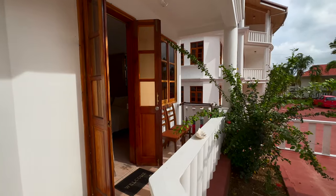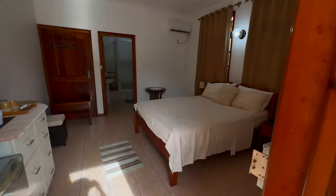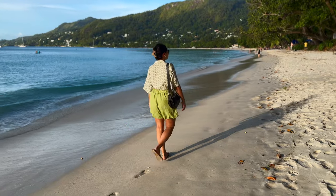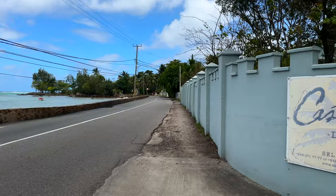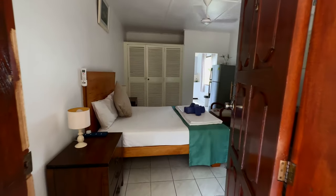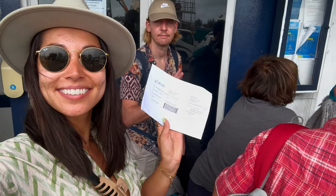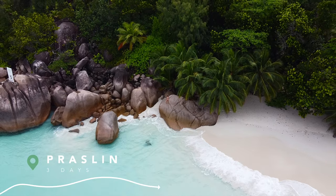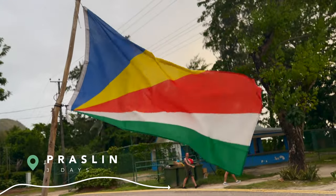We stayed four nights at La Maison Hibiscus' self-catering accommodation, a spacious apartment in Beau Fallon. The location is superb, just minutes from the beach with several takeaways and restaurants nearby for evening meals. For our last night, we chose Castaway Lodge, a comfortable accommodation with a pool closer to the airport. From Mahe, we took the Cat Cocos Ferry to our next destination, Praslin, also pronounced as Pralin, the second largest island of the Seychelles.